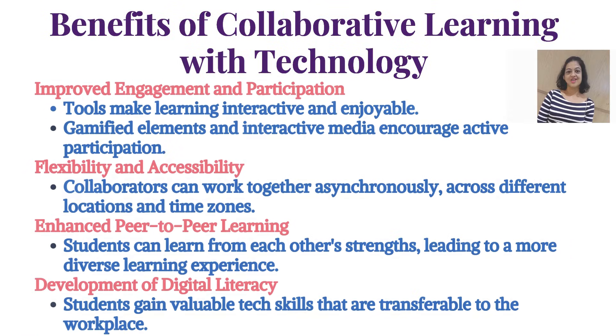Benefits of collaborative learning with technology: First, improved engagement and participation — tools make learning interactive and enjoyable, with gamified elements encouraging active participation. Second, flexibility and accessibility — collaborators can work together asynchronously across different locations and time zones. Third, enhanced peer-to-peer learning — students can learn from each other's strengths, leading to a more diverse learning experience.